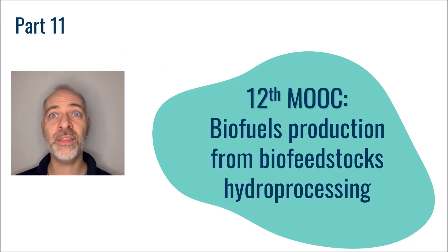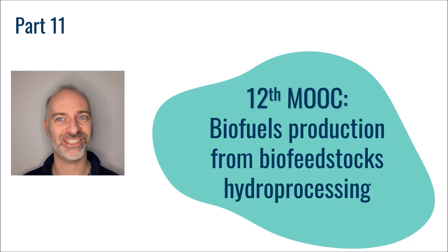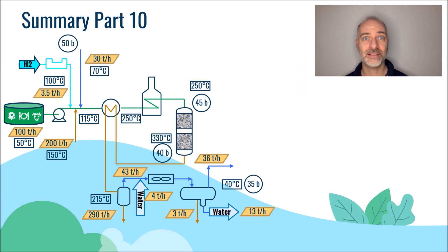Hello again and welcome to the eleventh part of this twelfth MOOC dedicated to the production of sustainable biofuels, biojet and biodiesel. In part 10 we talked about the cooling section of the reactor effluent. Let's now have a look at the rest of the process.